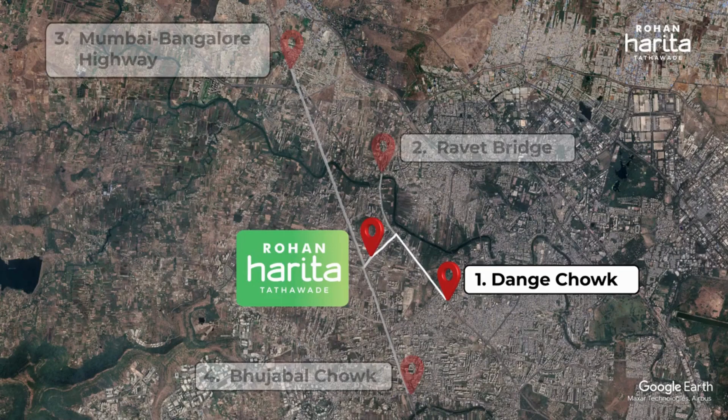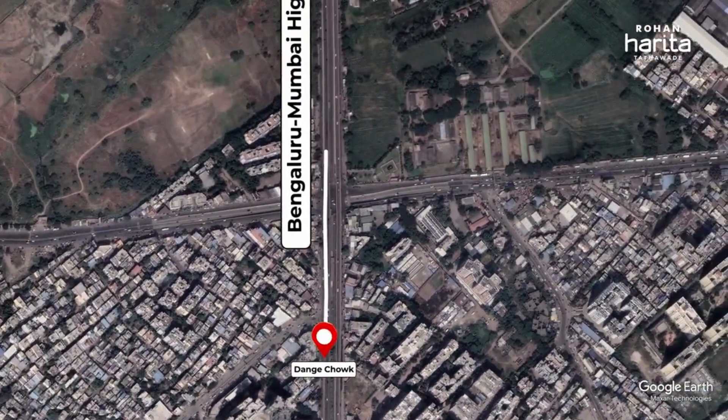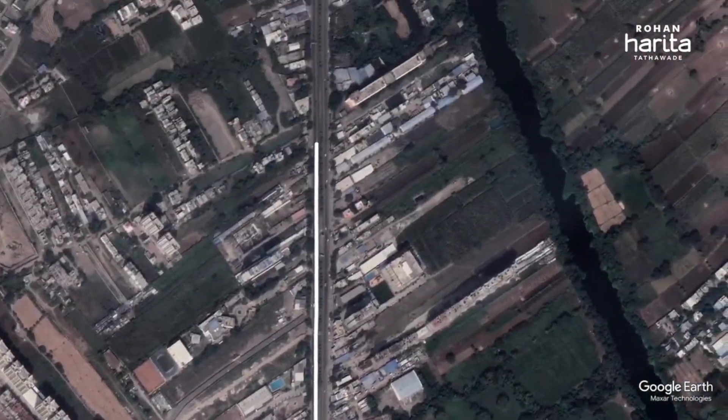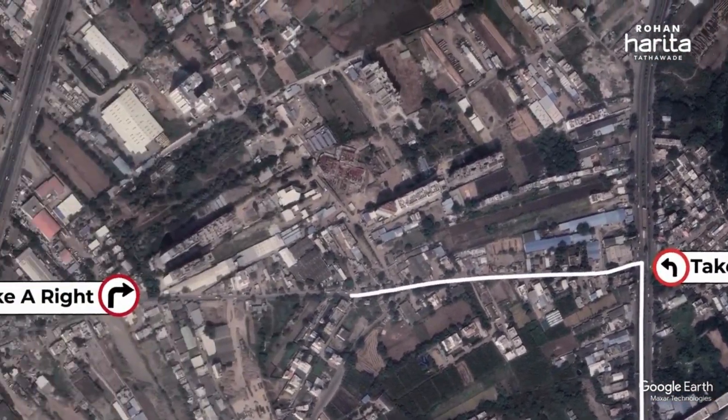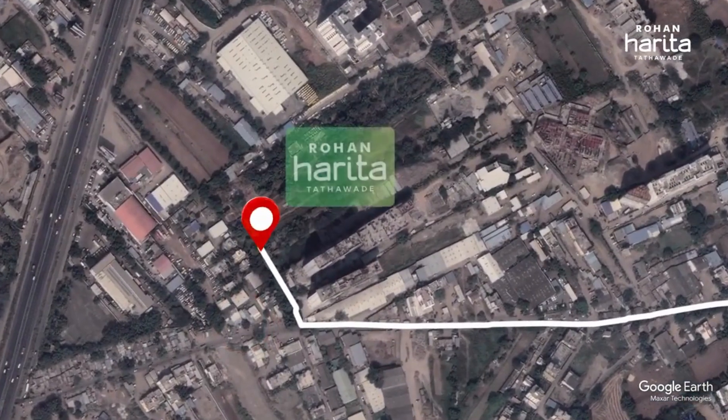Marked in one is the approach from Dange Chowk to Rohan Harita. From Dange Chowk, continue on the Bengaluru-Mumbai Highway towards Datta Mandir Road and pass by Dange Chowk on the left. Take a left onto Ashoknagar Road and then take a right to reach Rohan Harita.